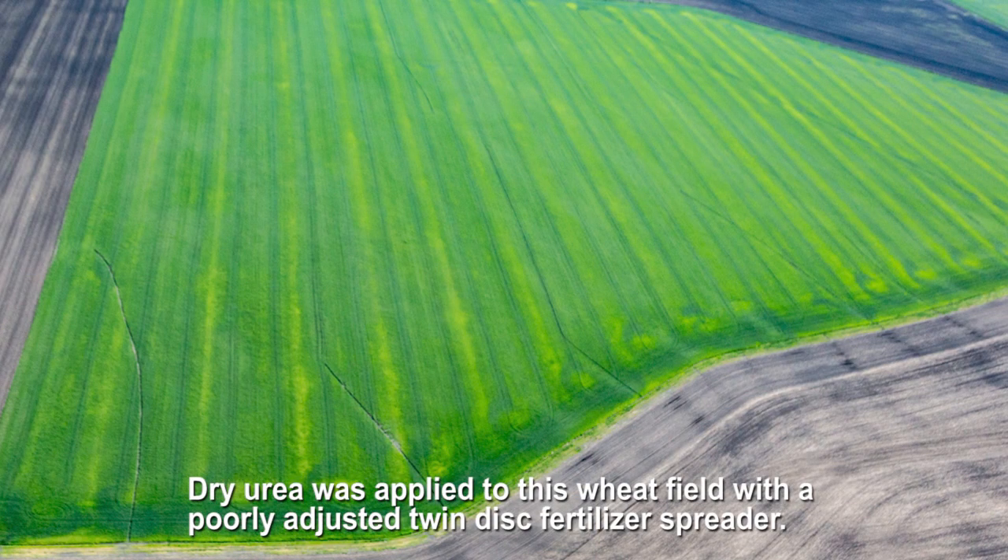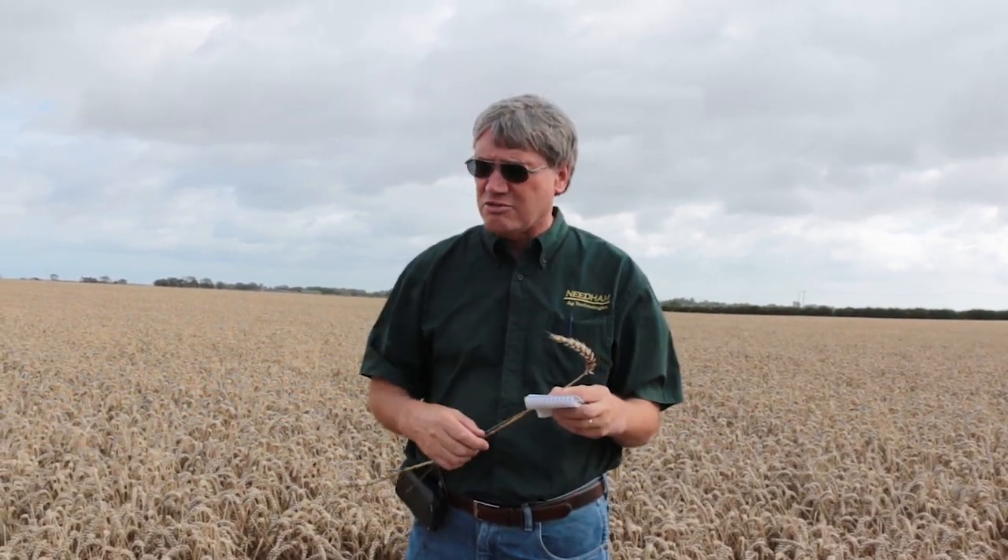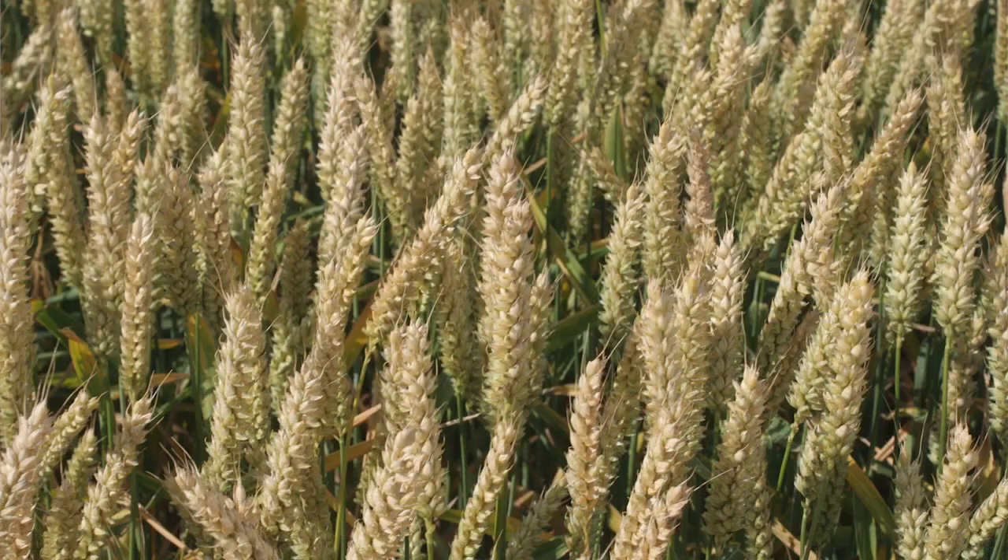It's much better than a spinning disk spreader that often streaks fields, especially on windy days like this one. This field also had sulfur applied — with cutbacks on sulfur dioxide emissions environmentally, most fields get sulfur. This field had about 20 pounds of sulfur and about 220 pounds of applied nitrogen, and it also has copper and zinc. Most producers here are high on copper and zinc, as they're responsive in the higher yield range.